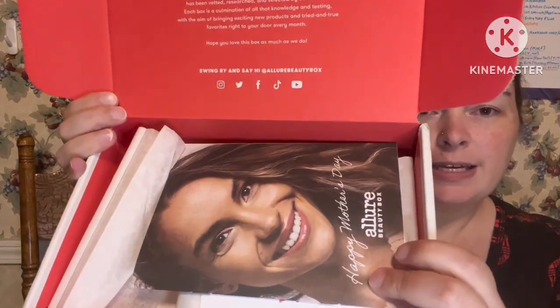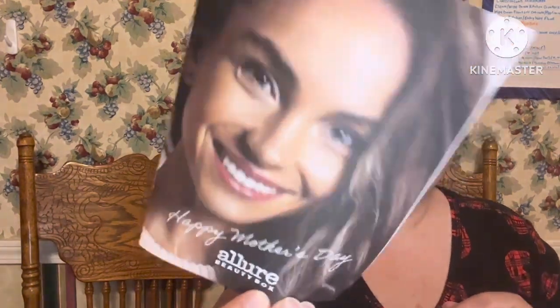So that's what it looks like inside, and I did get a free product in this box for signing up for Allure. The front of it says 'Happy Mother's Day.' You're guaranteed to get a hundred-plus dollars in value in each and every box, at least six products, three or more will be full size, all selected by the Allure editors.